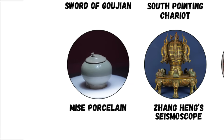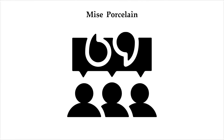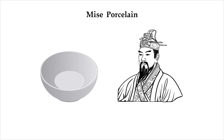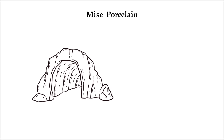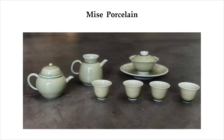Mise porcelain — ancient Tang dynasty porcelain with a glaze no modern lab can replicate. For centuries, there were rumors of a mysterious porcelain from the Tang dynasty, a type so refined and so exclusive it was said to be made only for the emperor. People called it secret color porcelain, but no one had ever seen a verified piece until 1987, when archaeologists excavating a sealed underground chamber beneath Famen Temple found a set of porcelain bowls.